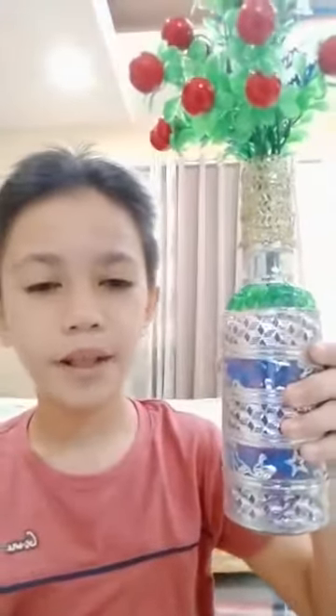This is my flower vase made of a glass bottle. And this is my pillow made of candy wrappers.